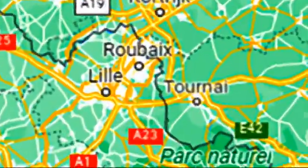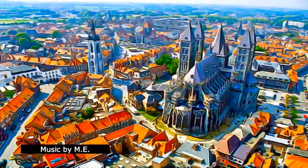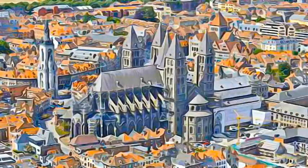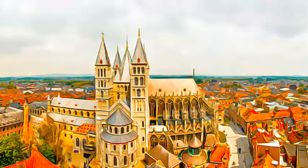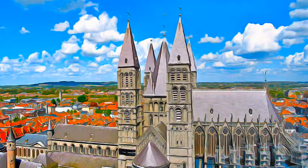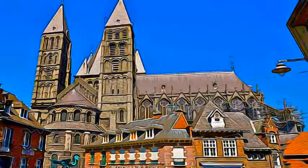Not far from the left bank of the Escote, the Cathedral of Notre Dame in Ternay was built in the first half of the 12th century. It is especially distinguished by a Romanesque nave of extraordinary dimensions, a wealth of sculpture on its capitals, and a transept topped by five towers, all precursors of the Gothic style.